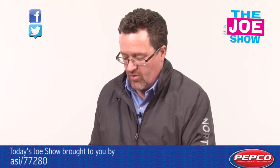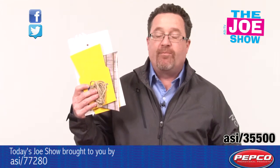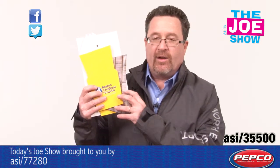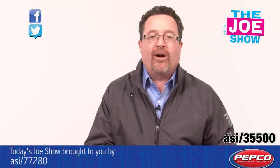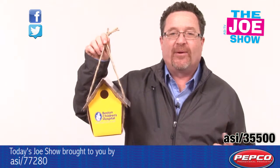The next product is a birdhouse kit and it comes with everything you need to build a birdhouse. You have your twine, your body, your roof, and instructions — and by the power of editing, there you have it, a built birdhouse.